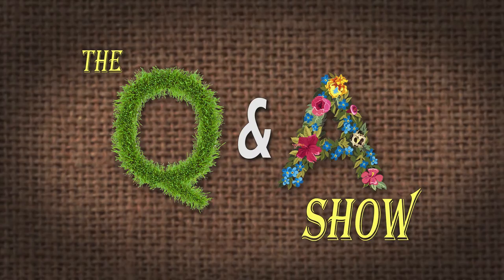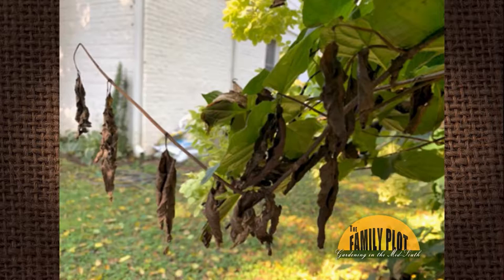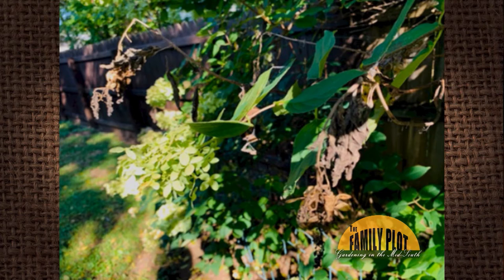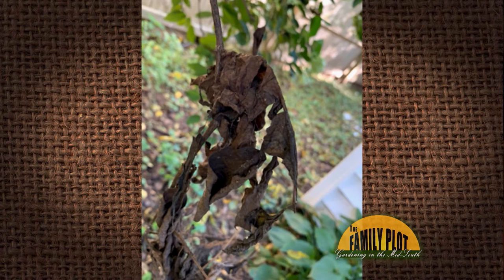I have three mature 15-year-old limelight hydrangeas that are at least 12 feet tall. In June, I started noticing areas on each of the three plants that were shriveled up and dead, and it was as if it happened overnight. Later in the year it seemed to have stopped, but started up again late in the summer. There are no signs of insects or powdery mildew. Any idea what is killing these mature shrubs? This is Rona in Nashville, Tennessee.